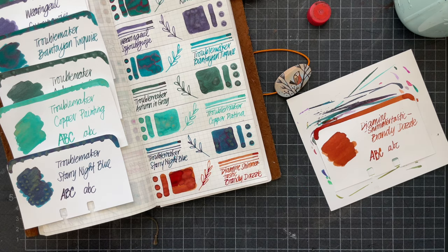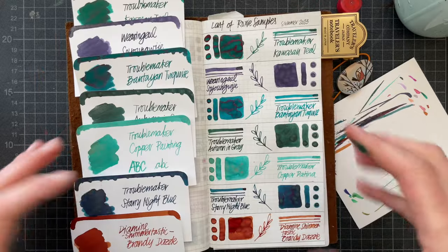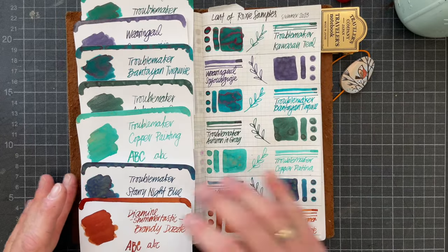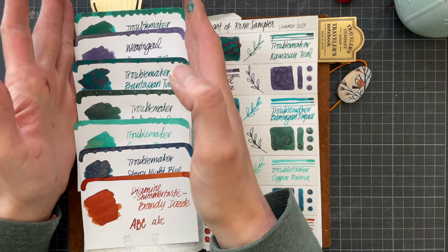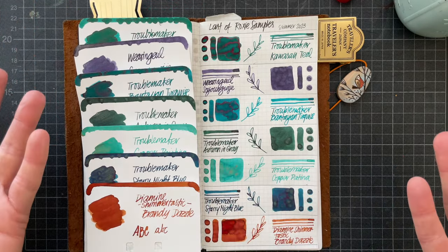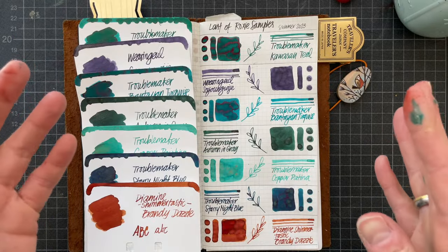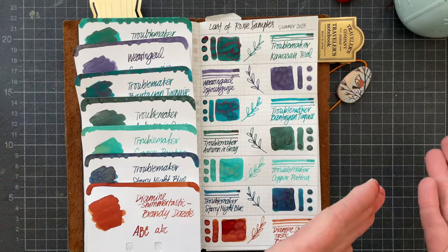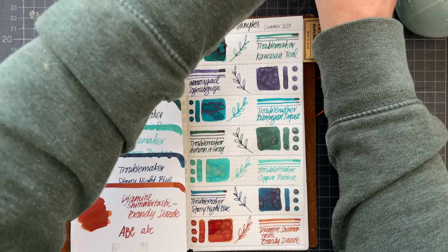Do I always use the same ink in a particular pen? No, not yet — and I'm not sure I will, but I'm not excluding it either. I love exploring how an ink performs in various nibs. But maybe at one point in my pen journey I'll decide I've had enough experimentation and want a dedicated ink for each pen — green ink in this pen, blue ink in that pen, or Pelikan M800 always with a specific ink. I don't see myself there right now, but I'm not saying it won't happen.